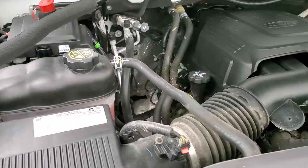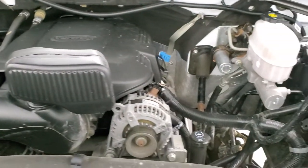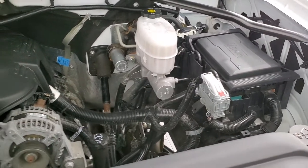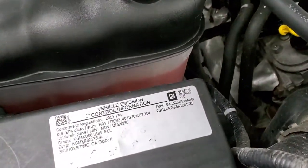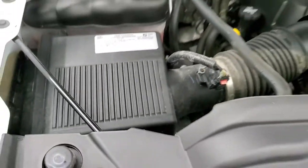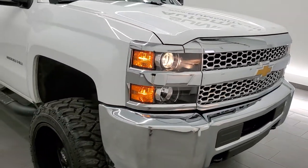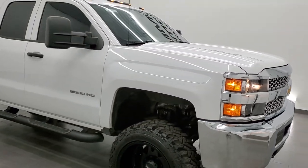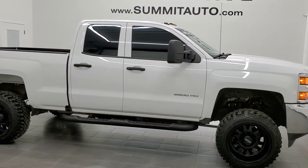Once again, this truck has been fully safetied and inspected by our service shop. It has a fresh oil and filter change. All the fluids have been checked and topped off. It has four brand new tires, and this truck is 100% ready to go. I would highly recommend this truck from a quality and condition standpoint — really clean inside and out, four brand new tires. Can't go wrong.